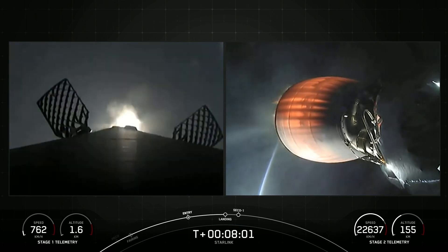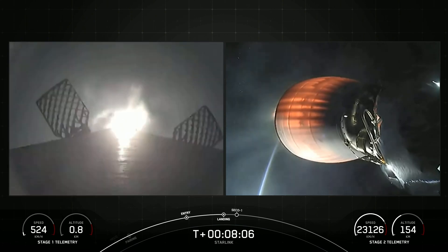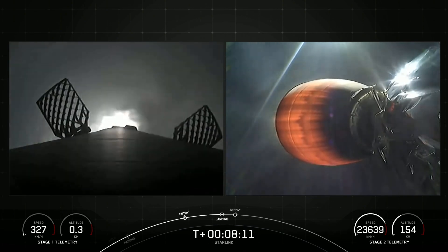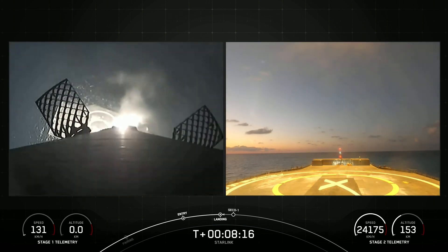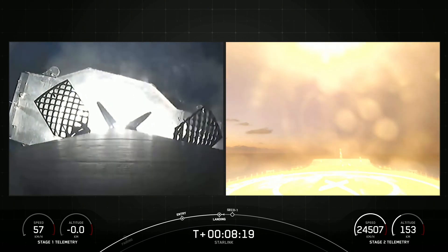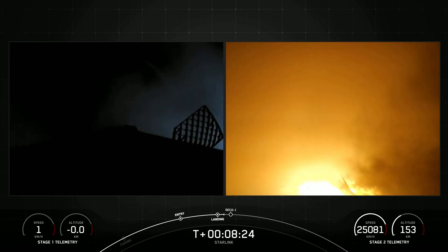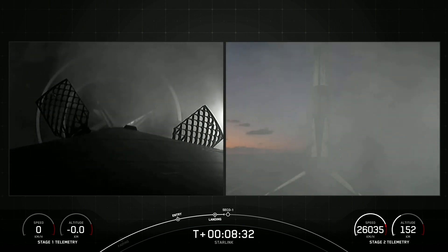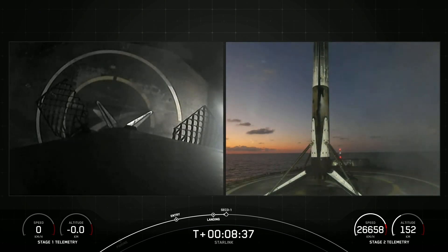Terminal guidance. Stage 1 landing burn. Stage 1 has lit one engine to prepare for landing on our drone ship A Shortfall of Gravitas. This final burn slows down the rocket to help it stick the landing on the drone ship. Stage 1 landing leg deploy. Great feedback from our team there, and of course beautiful views confirming that we have successfully landed Stage 1.